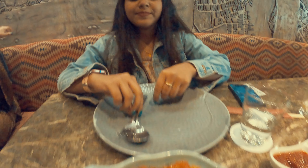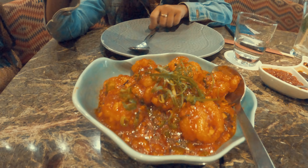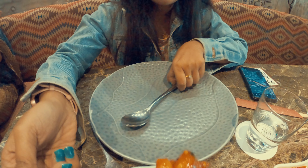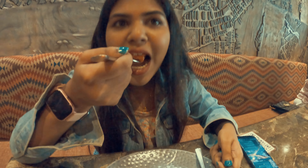Here we have our next starter which is butter garlic Szechuan prawns. It totally has got the butter garlic taste and spiciness in it. Totally amazing!